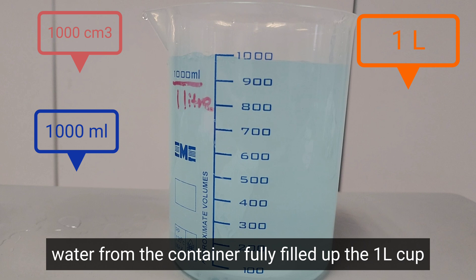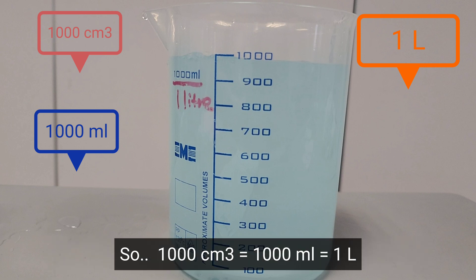The water from the container fully filled up the 1 liter cup. So 1000 cubic centimeters is equal to 1000 milliliters, and it's equal to 1 liter.